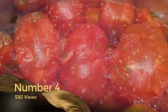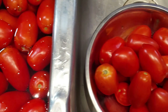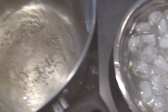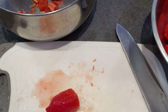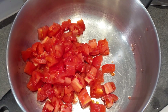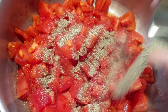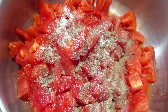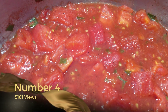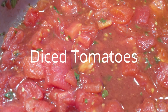Coming in at number four, and this one surprised me a little — at 5,161 views — is diced tomatoes. We're going back to one of our early videos here. I love how versatile diced tomatoes are, and I've used this recipe repeatedly in other dishes, which is probably why it has so many views. This is definitely one of the simplest, easiest recipes — instead of using store-bought, if you're doing it from scratch, this is a great way to start just about any dish.